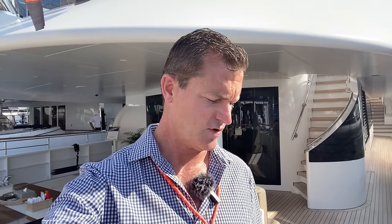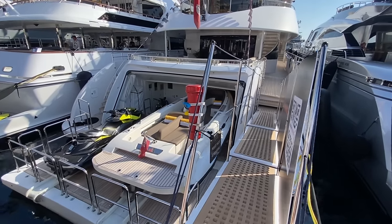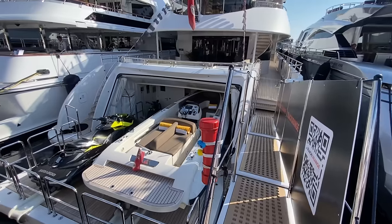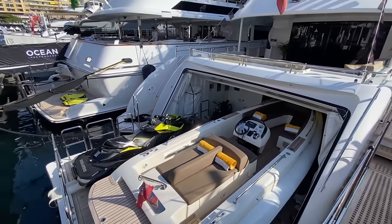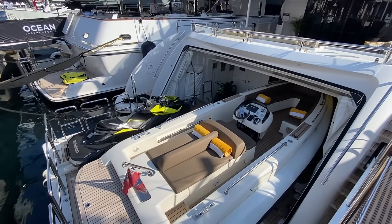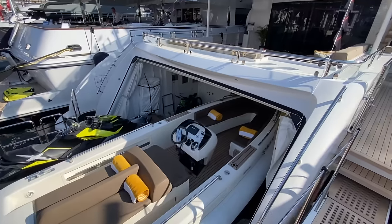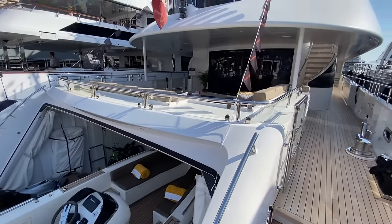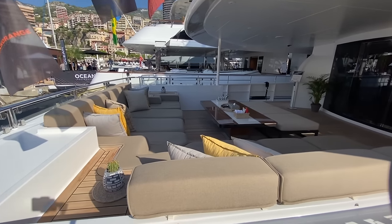Tom Conboy and Chris Collins are the listing brokers. We'll take a quick look through — let us know your thoughts and comments. So we're stepping on board the Asaya. You'll see in the aft here you get a fold-down area. This can be used for the tender garage or beach club. We're going to start our tour here on the aft cockpit deck.